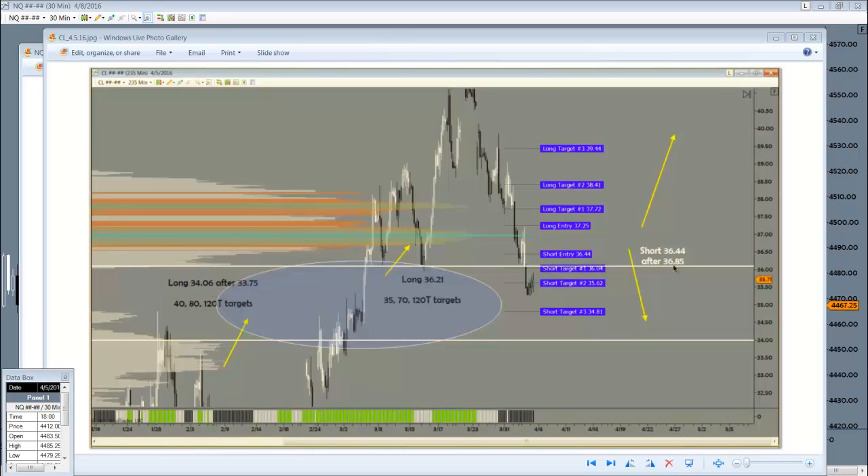Alrighty traders, George here, and time for a look at the trades of the week. For those of you that have the balance beam model, or for those of you that are subscribing to the signals, these are shots from the video that you saw Tuesday morning.